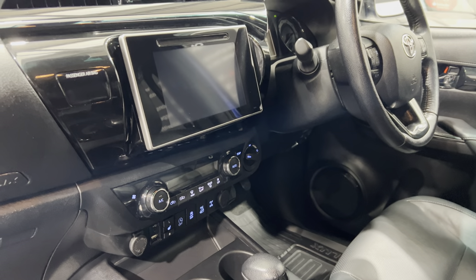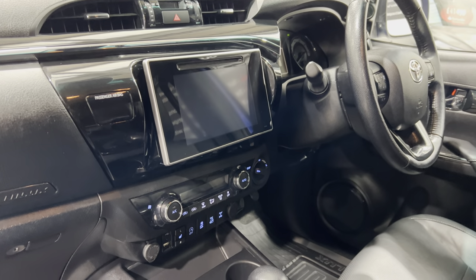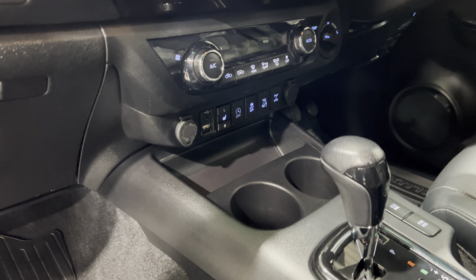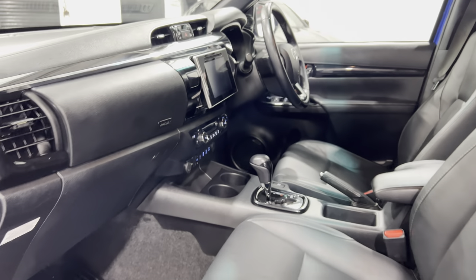You've got the Toyota Touch Go sat-nav system, Bluetooth audio, DAB radio, heated seats, climate control, and your four-wheel drive system. Cup holders there, and eco and power mode — I'll show you more of that when we come around the other side.